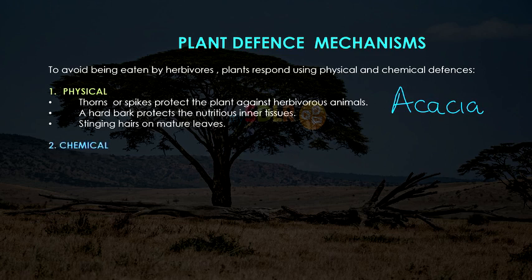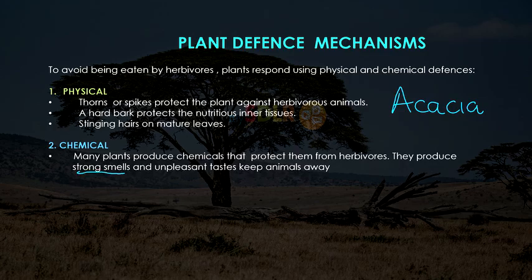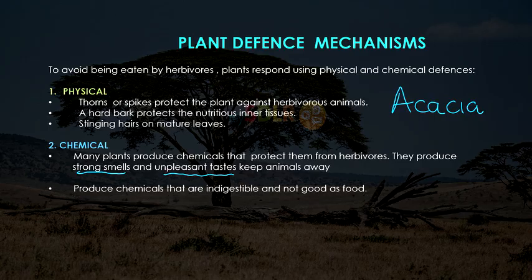If we consider chemical defense systems — many plants produce chemicals that protect them from herbivores. They produce either strong smells that keep the animals away, or an unpleasant taste that keeps animals away. Some plants produce chemicals that are indigestible, and therefore are not good as food.